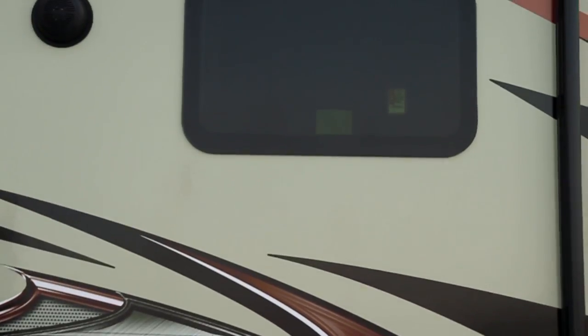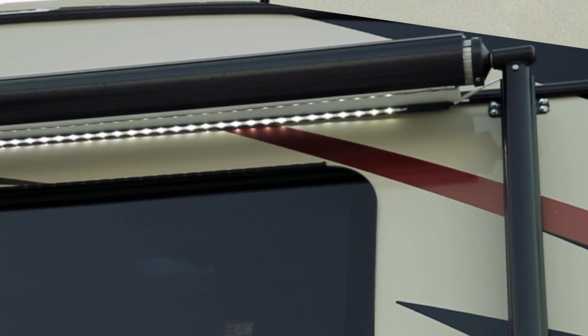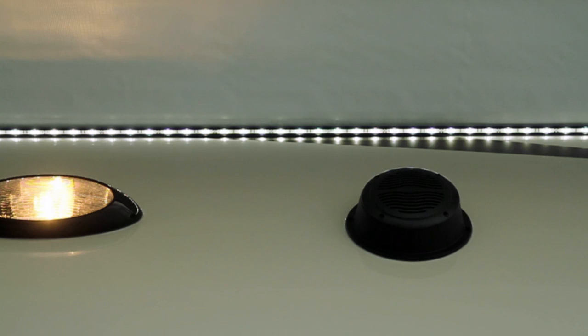That high-gloss exterior goes really well with the diamond package's frameless windows. Also included in the diamond package is this fabulous metal wrapped awning with LED lights. The nice thing about LED lights is that they don't use much power and they are extremely energy efficient, so there's very little drain on your battery when you are dry camping.